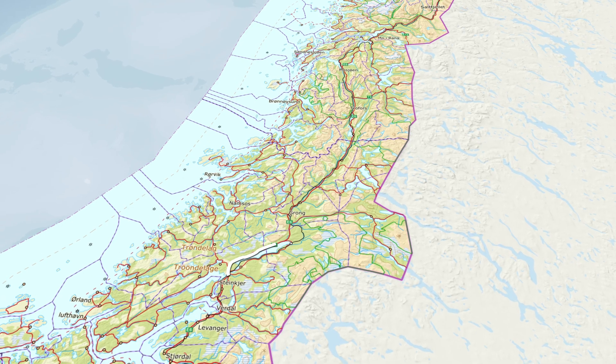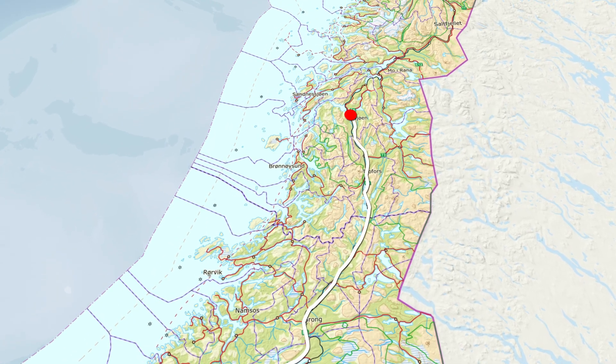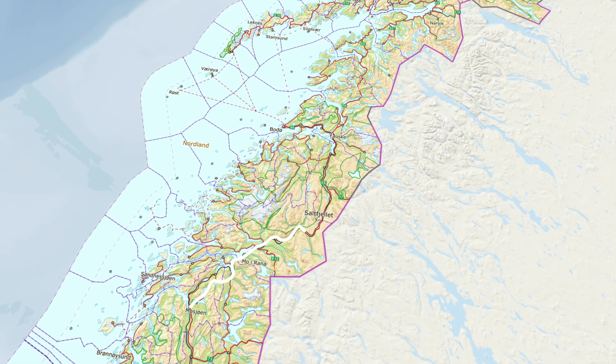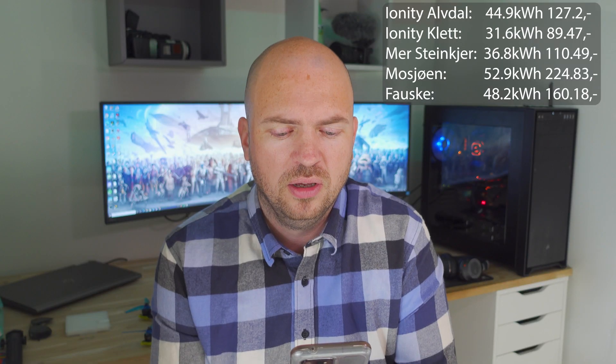Going further north to Morsjøn, there was a 50 kilowatt charger where I charged 52.9 kilowatt hours and paid 224.83 kroner. The next stop was Føske where I charged 48.2 kilowatt hours at a cost of 160.18 Norwegian kroner.